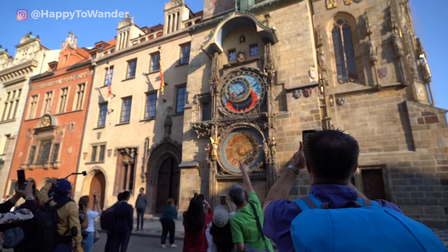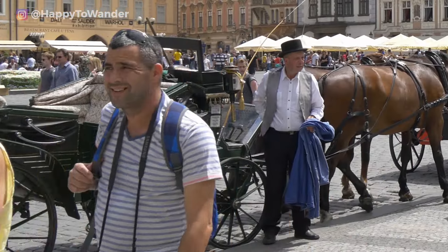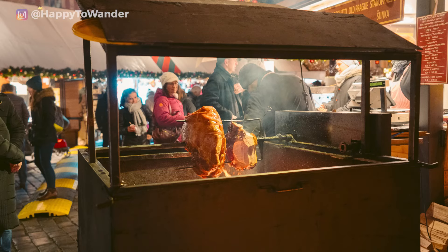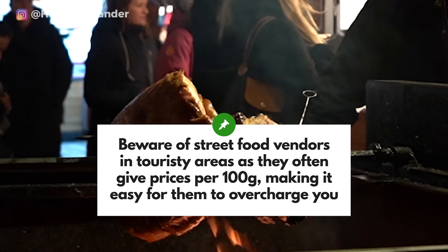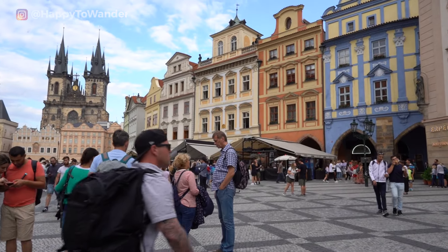While the square is very nice to admire, do beware that this is tourist central when it comes to Prague. There are a lot of potential traps to avoid, including the street food vendors that show prices based on 100g servings, making it very easy to overpay by accident depending on the quantity they serve you. I would personally avoid eating here.